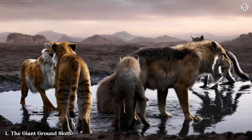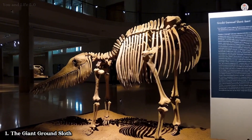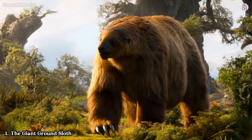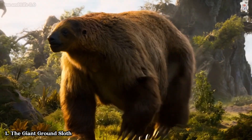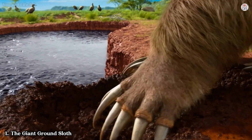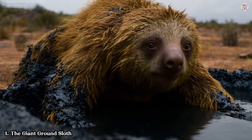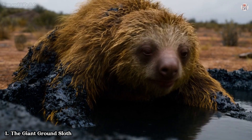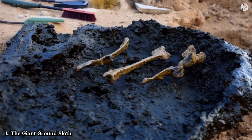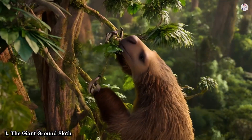Excavations at tar pits like La Brea have revealed remarkably preserved skeletons of these creatures. Scientists have even found evidence of skin impressions, hinting at their shaggy brown coats. But why were these gentle giants so drawn to the pits? The answer lies in their diet. These herbivores likely ventured into areas with tar in search of food, unaware of the danger lurking beneath the surface. Once trapped, their massive bodies became irresistible bait for predators — a grim cycle of life and death that played out for thousands of years.